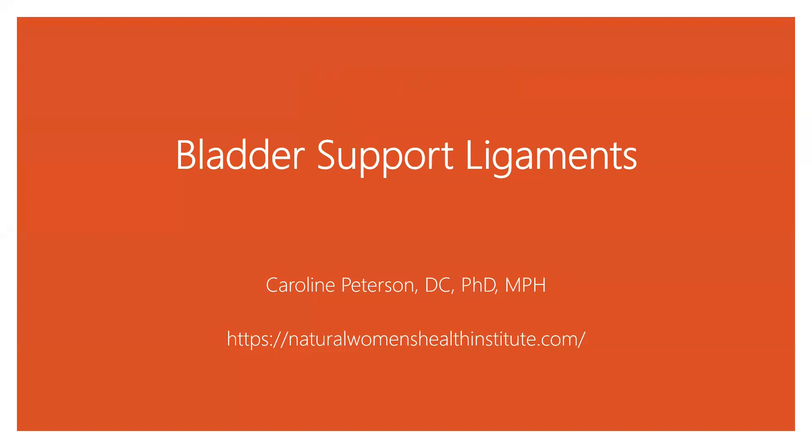This is Dr. Caroline Peterson at Natural Women's Health Institute in Sarasota, Florida. Today I'm talking to you about the bladder support ligaments.